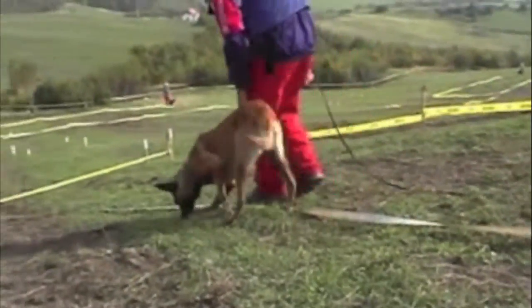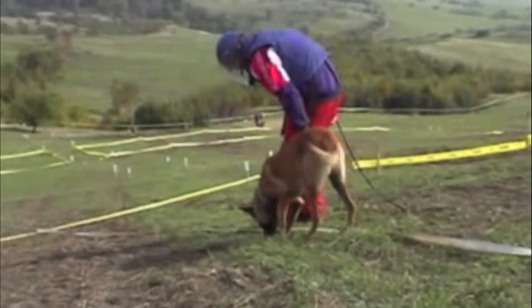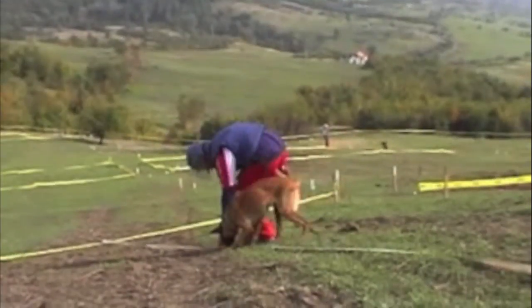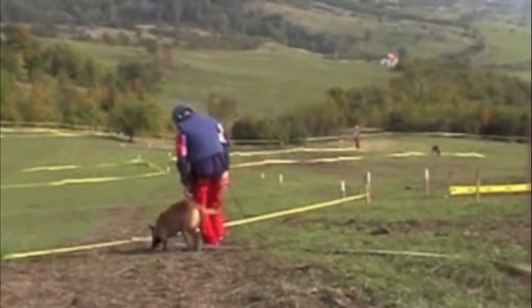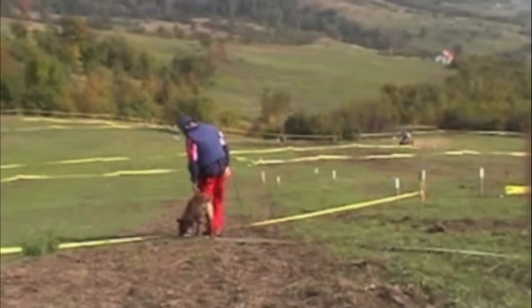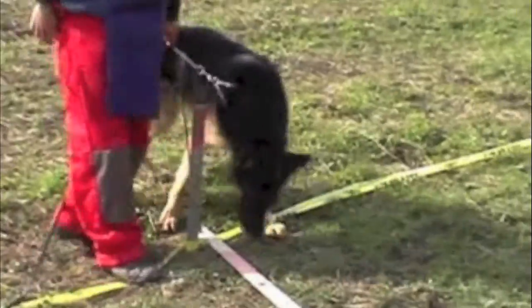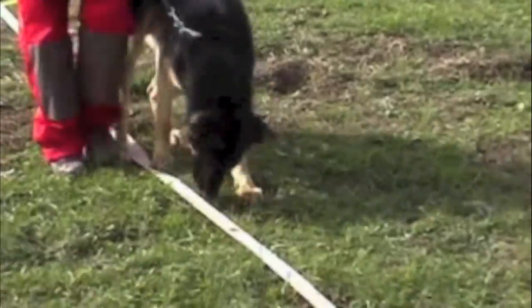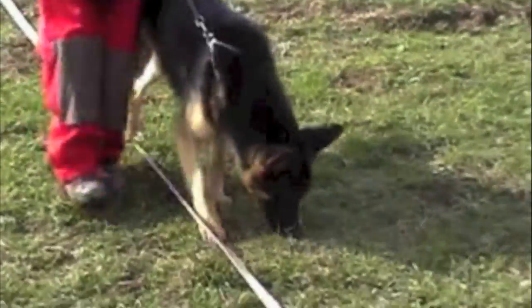The current system for identifying and clearing landmines uses dogs as landmine detectors because of their extremely keen sense of smell and their great willingness to cooperate and work with humans. Since dogs began in demining operations, there have been no reported dog casualties.